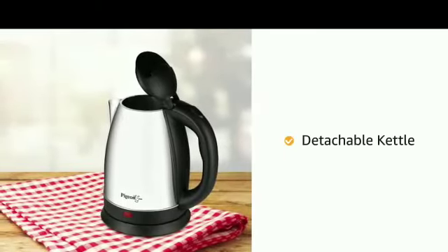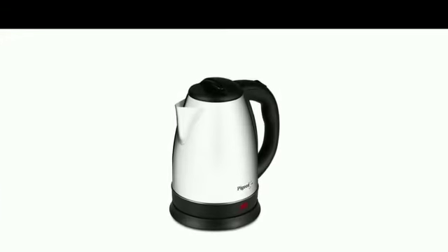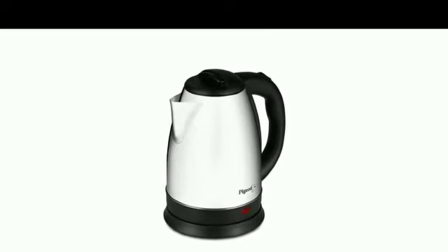The kettle is detachable from its power base for convenient usage and portability. It can also be returned to its power source from any direction, making it easy to use for both right and left-handed users.